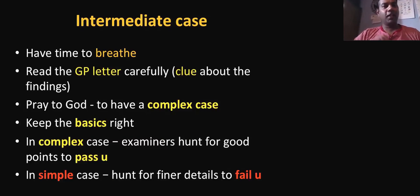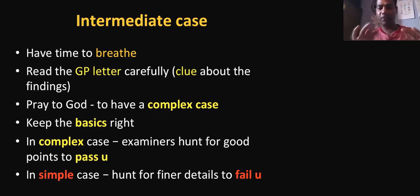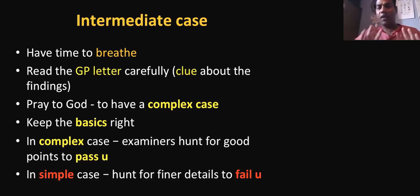Now, the intermediate case. Candidates who start with the intermediate case are very lucky because they have time to breathe, go and see the patient, and take a history. Especially for the intermediate case, read the GP letter given to you. Most of the time we don't read it fully — we go in, see the examiner, and start straight away. The GP letter gives you a clue about the diagnosis and what the examiner is expecting from you. That is very, very important. Try — pray to God — that you have a complex case. If you have a complex case, examiners hunt for good points to pass you. If it is a simple case, they want you to be very slick and look for finer details. But a complex case is the one that saved my life, particularly for the intermediate case.